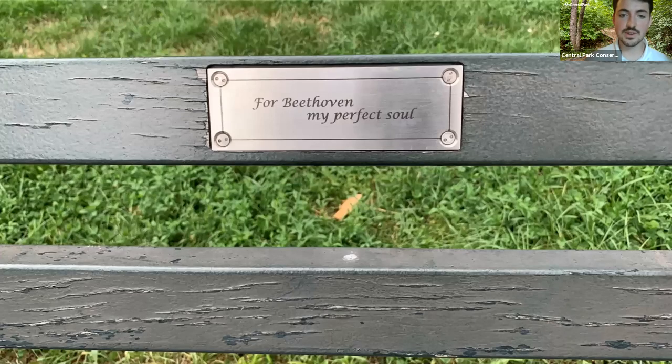Something else I like doing when I'm walking through the park is just looking at the benches. There are these beautiful personalized messages on many of the benches. I seldom know the context or the story behind them, but I just love knowing that I'm sharing a space maybe with someone from decades ago who thought this space was special. Just another nice aspect of the park you'll see walking around.